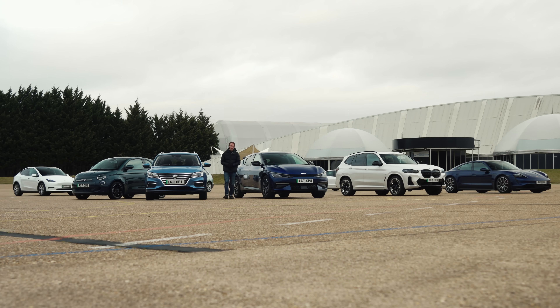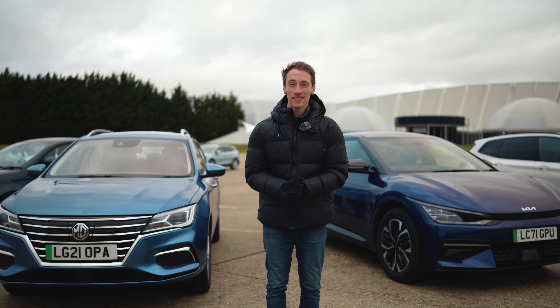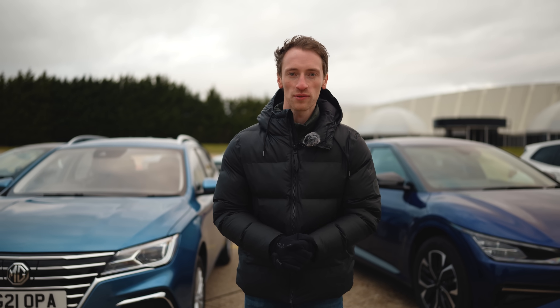How far can electric cars really travel on a full charge? Back in the summer, we took 10 fully charged EVs and drove them until they died. Now it's winter and we're going to do the same test to see what impact the temperature change has on those results.